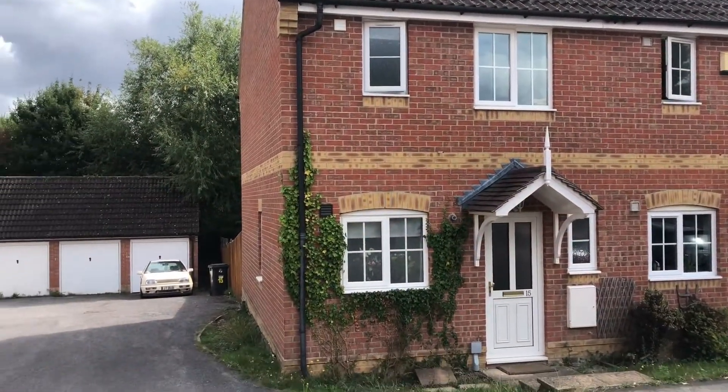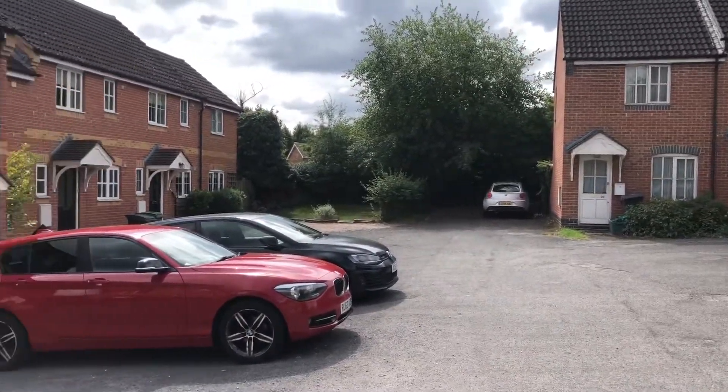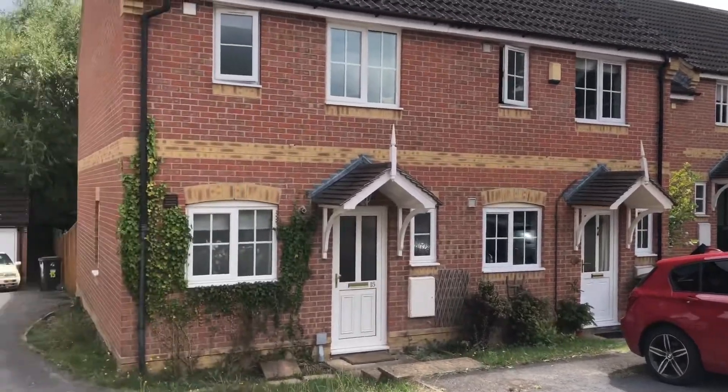Hi there, it's Lucy from Jones Robinson and I'm over at Marston Drive in Newbury. Here we have a two-bedroom house in Marston Drive in Manor Park in Newbury.